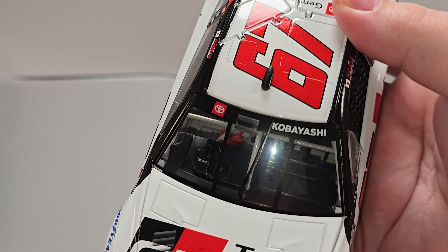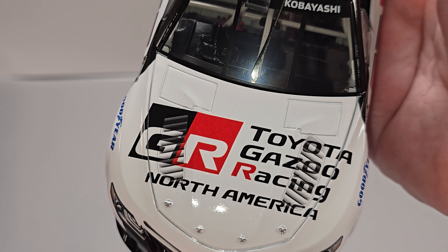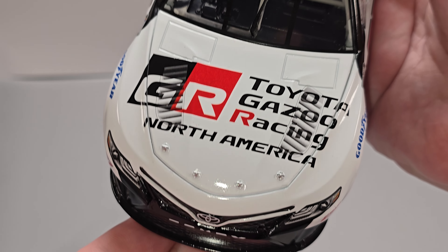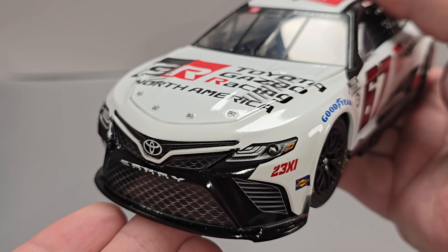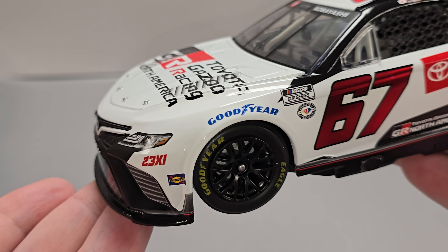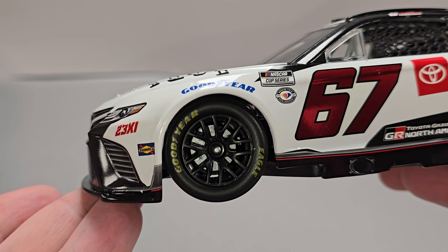Let's get the car out and take a closer detailed look at it. Starting off on the window banner, we have Toyota. We do have the cooling inlet and Kobayashi. On the hood, we have GR — Toyota Gazoo Racing North America. Similar cooling louvers there and there. Silver painted details for your hood pins. Got Toyota Camry, the number 67 under the right headlight, and 2311 underneath the left headlight. Got Sunoco, Goodyear in blue above the front tires. Got rotor detail behind the single lug wheel and Goodyear Eagle brand tires.